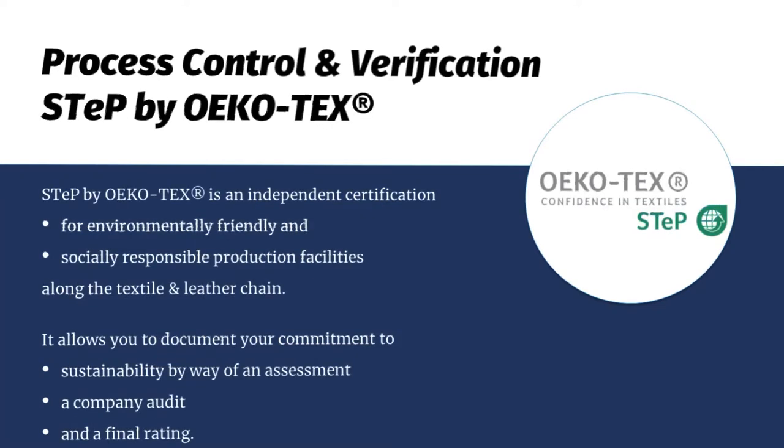The process control and verification with STEP by OEKO-TEX is an independent certification for environmentally friendly and socially responsible production in your facilities, along the whole textile and leather chain — including wet processing but also cutting. It allows you to document your commitment to sustainability via an assessment; a company audit is included, and what you get at the end is a final rating so you can compare your suppliers in a ranking to see which is more sustainable.